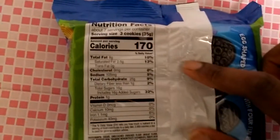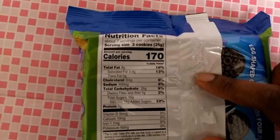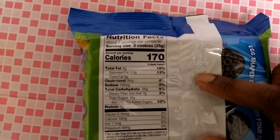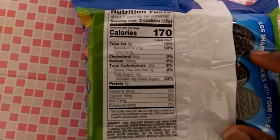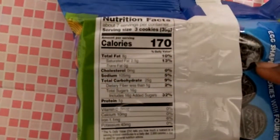Here are the nutrition facts right here. It says 170 calories per serving — that's 3 cookies. So right here are the nutrition facts for you guys.